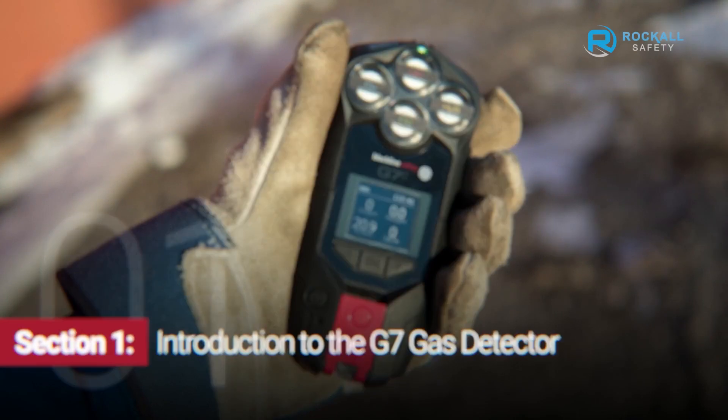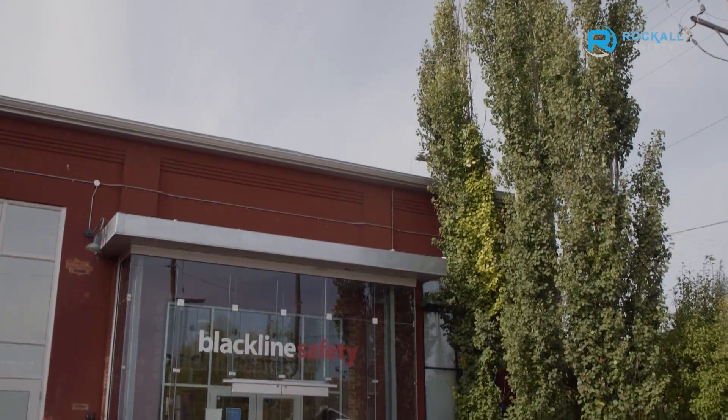For years, Blackline has been at the forefront of personal safety and technology. I'd like to talk to you today about Blackline Safety's G7.